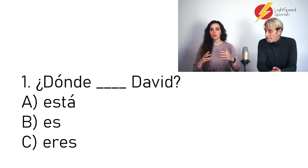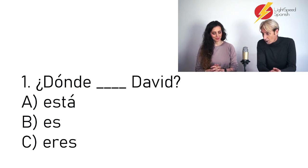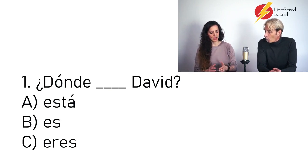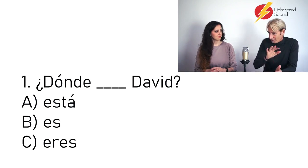Número uno: ¿Dónde David? I would go for ¿Dónde está David? Because we're talking about David, so it can't be eres — that would be for you. Why está and not es? Because we're talking about location, and estar is used for location. Even a church that's been in the square for a hundred years is still estar en la plaza. So we use estar. Muy bien.